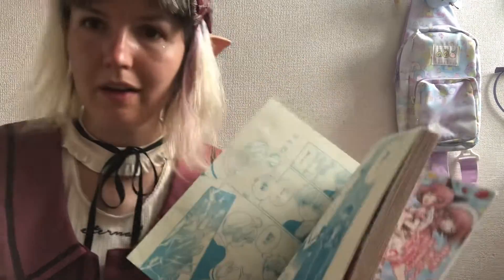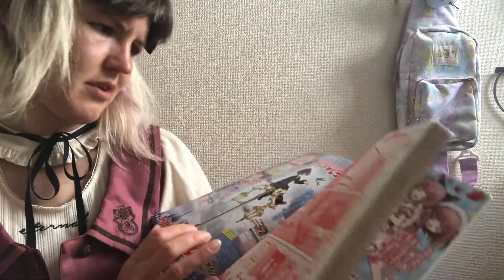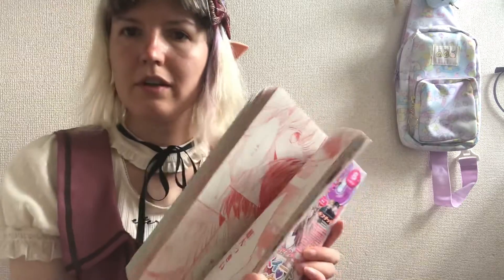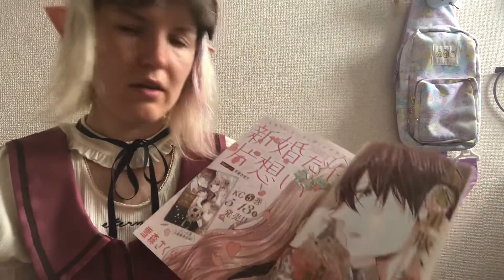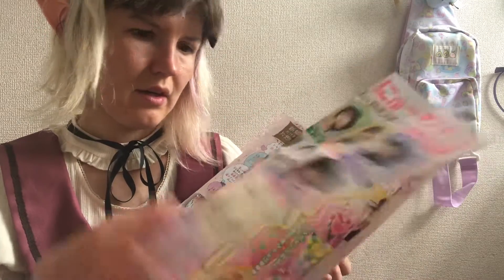Kids can read kanji, so I can read it but I won't understand it. They have something in color — looks like advertisement for new manga or something — and they have another chapter from another manga.